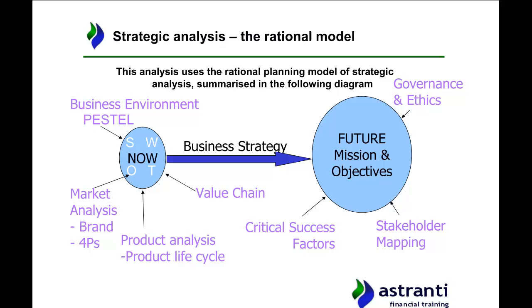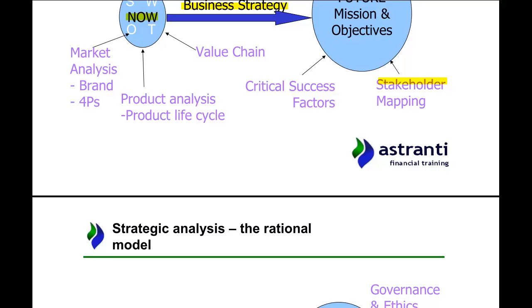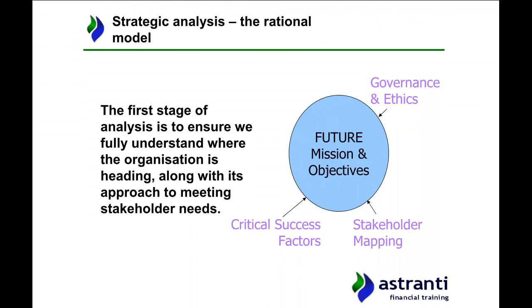We're going to look at this through the rational model. The rational model is essentially an analysis of an organization — where it currently is, where it wants to be, and how it's going to get there. You can see the various models under each section that help illustrate where the company is, where it wants to be, and how it's getting there. We're going to start with where we want to be, because it's always best to have a goal in place before analyzing anything else — it helps keep you focused.